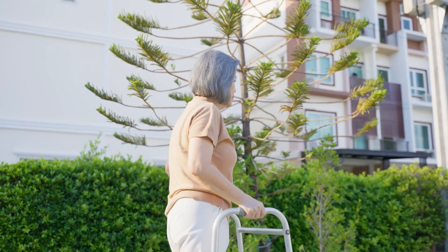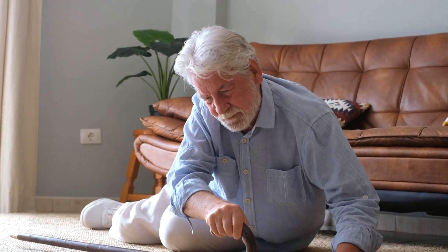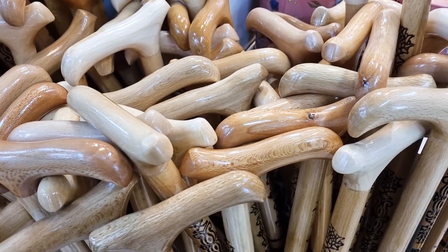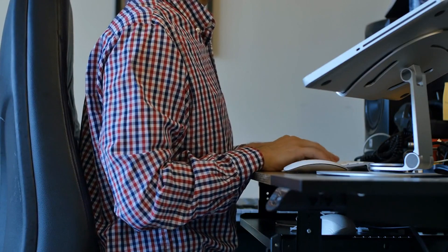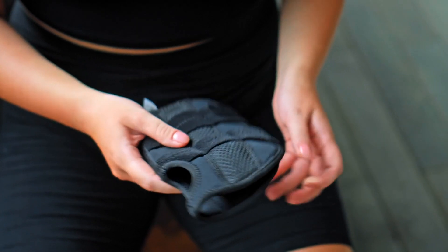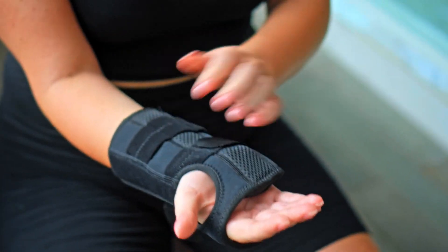The fifth thing to do is use of assistive devices and joint protection. Incorporating assistive devices can significantly improve mobility and reduce the strain on joints. Canes, walkers, and braces provide additional support, enhancing stability and preventing falls. Ergonomic tools and adaptive aids can help minimize joint stress during daily activities. Implementing joint protection techniques, such as using proper body mechanics and avoiding repetitive movements, contributes to long-term joint health.